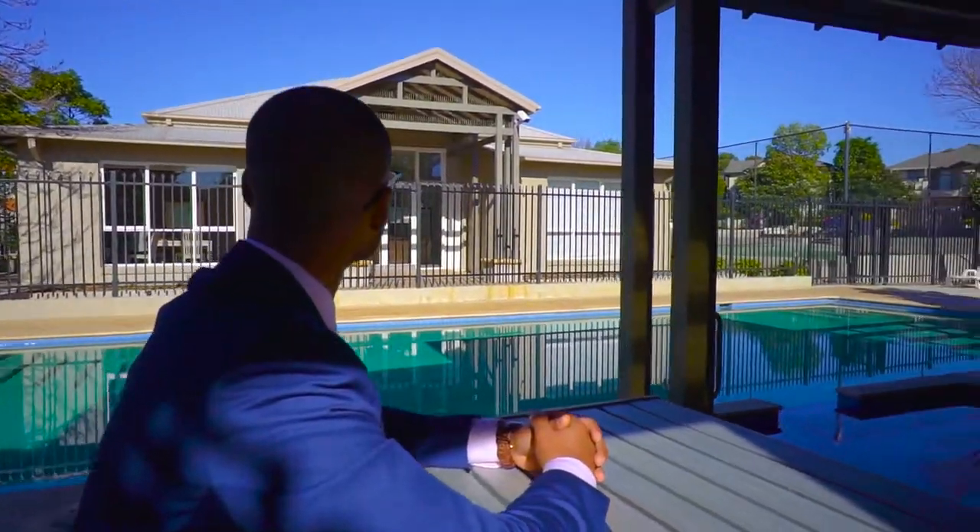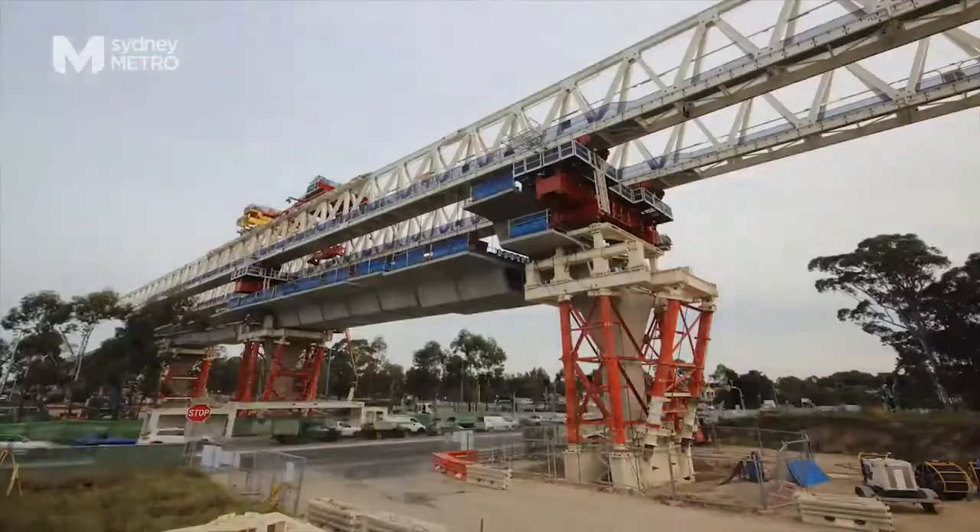You are perfectly positioned to take advantage of the T-Way and the future Sydney Metro station.